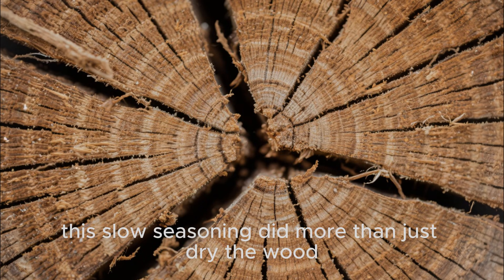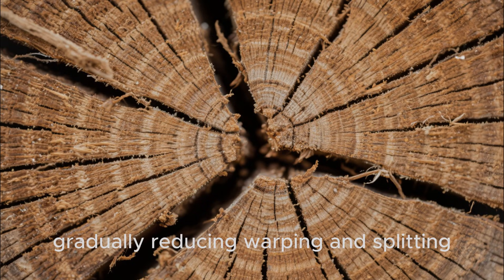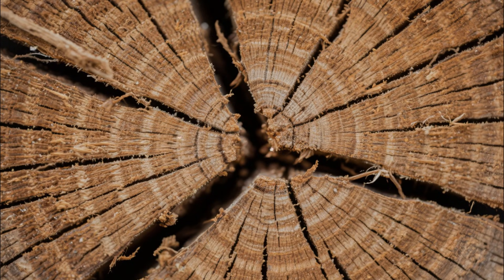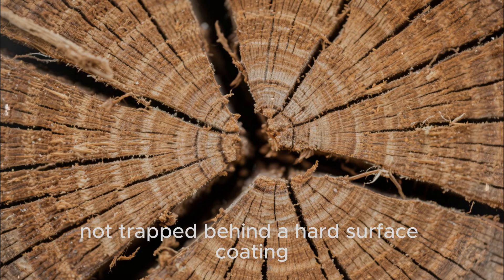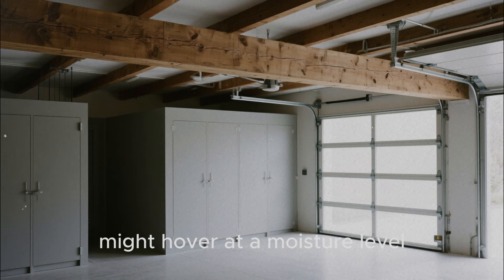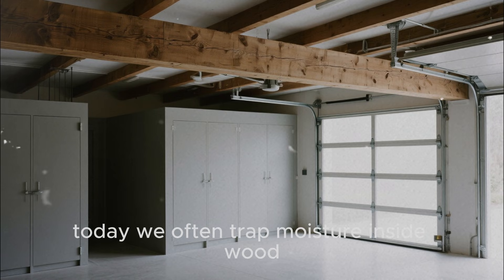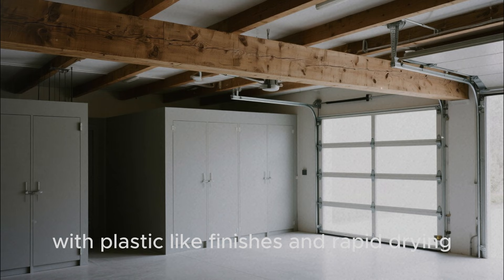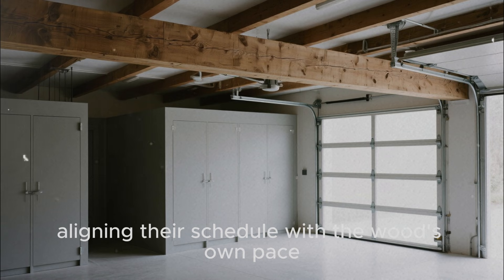This slow seasoning did more than just dry the wood. It allowed internal stresses to relax gradually, reducing warping and splitting. It gave fungi less of a foothold because moisture was leaving steadily, not trapped behind a hard surface coating. A seasoned beam stored indoors or undercover might hover at a moisture level low enough that rot organisms could never really get going. Today, we often trap moisture inside wood with plastic-like finishes and rapid drying. Medieval builders let nature do the work, aligning their schedule with the wood's own pace.